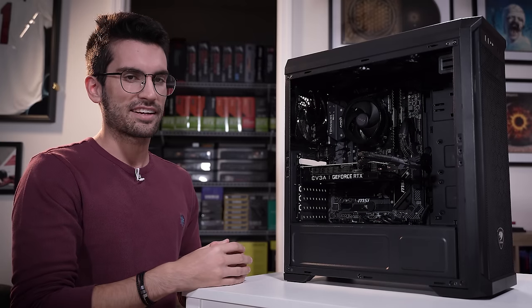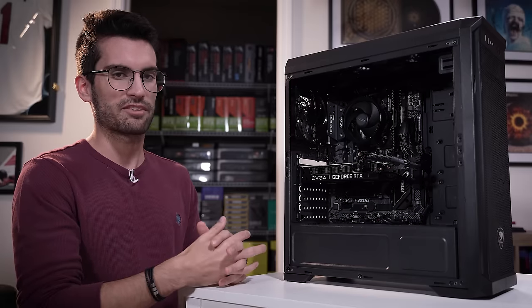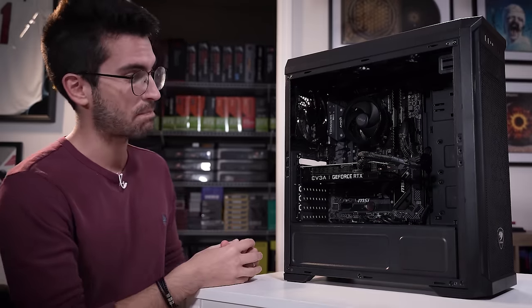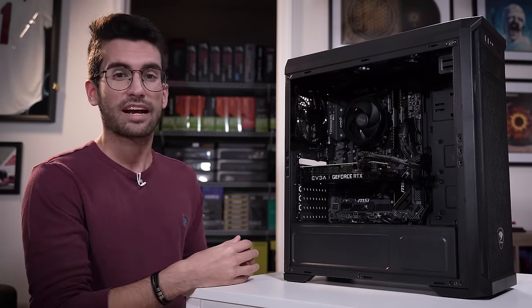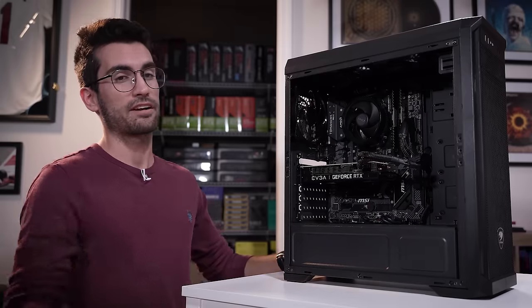What are the chances that swapping the graphics card and the motherboard only temporarily fixed the problem, and the real issue the entire time has been the CPU? We've run into our fair share of busted Ryzen CPUs, especially third-gen Ryzen CPUs, and we're going to see if that is in fact the issue here. Hopefully we can get this thing back up and running again very soon.